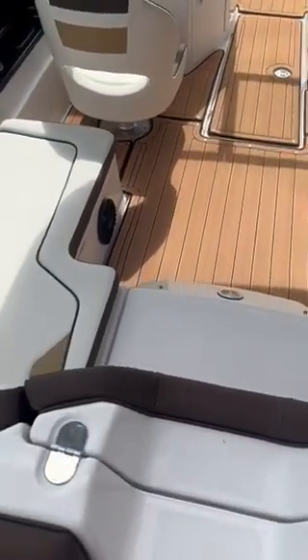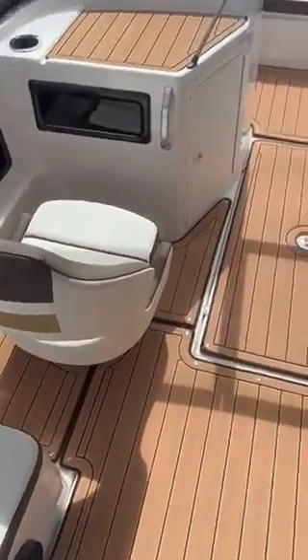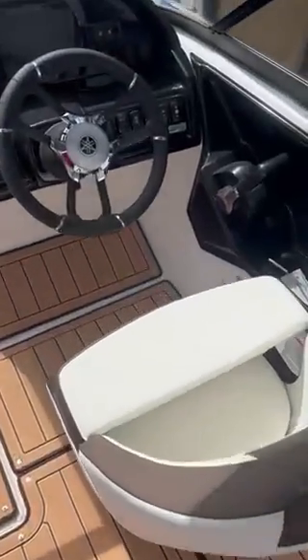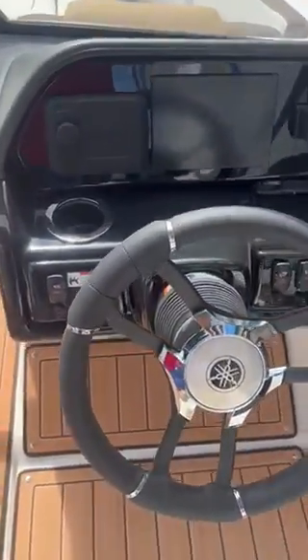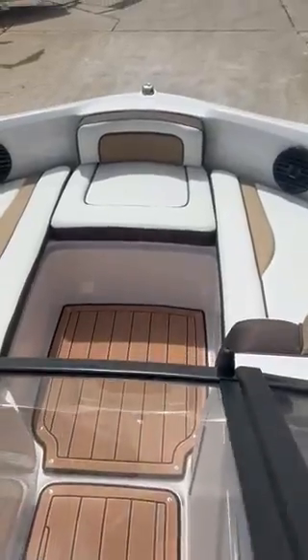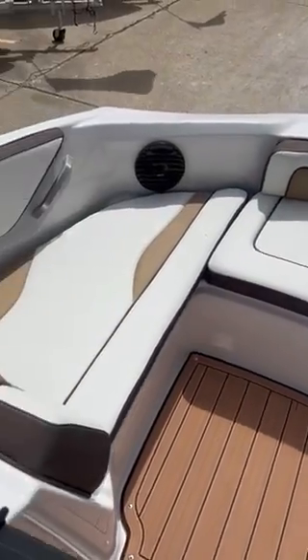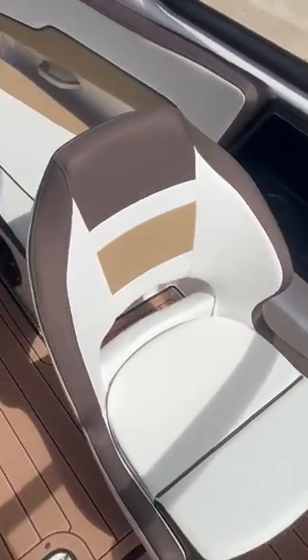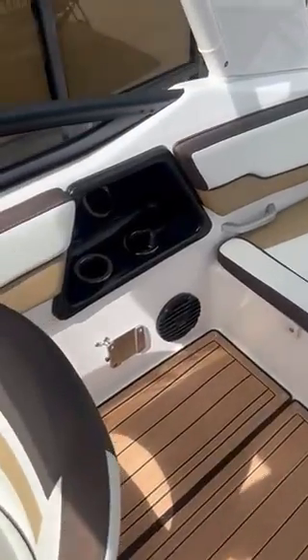We've got a nice walkthrough to get through. Super clean dash. Stereo walkthrough windshield. Plenty of lounging and seating in the front. Super clean boat. Speakers all around. Cup holders everywhere.